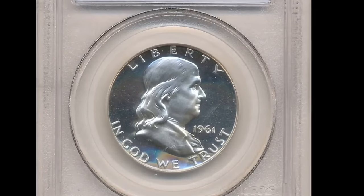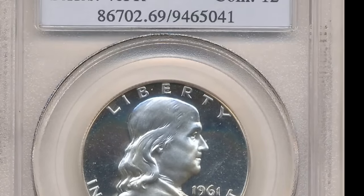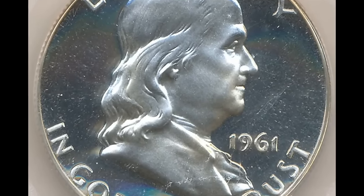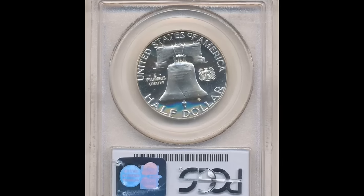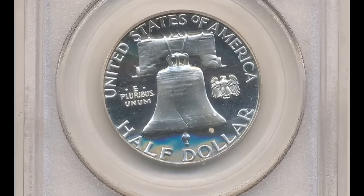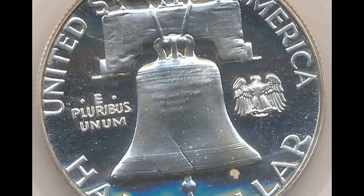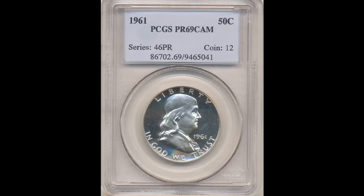Number 7: the 1961 Franklin half dollar with double die reverse, graded PR-66 Cameo by PCGS. 'E Pluribus Unum' and 'United' exhibit remarkably strong die doubling. Other reverse legends also show doubling — brilliant and prominently mirrored with outstanding preservation and noticeable cameo contrast.